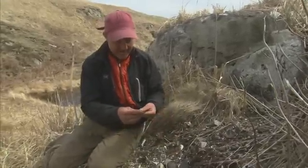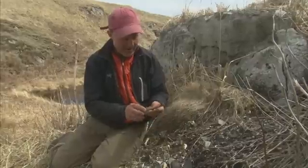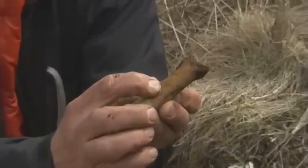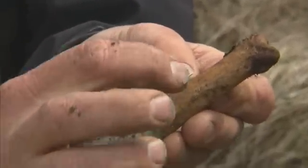I think this is either a sea lion finger bone or a whale bone — I'm really bad at fauna. But what's cool about it is you can actually see where they're cutting it. There are little cut marks on it. You can see where they're butchering it.